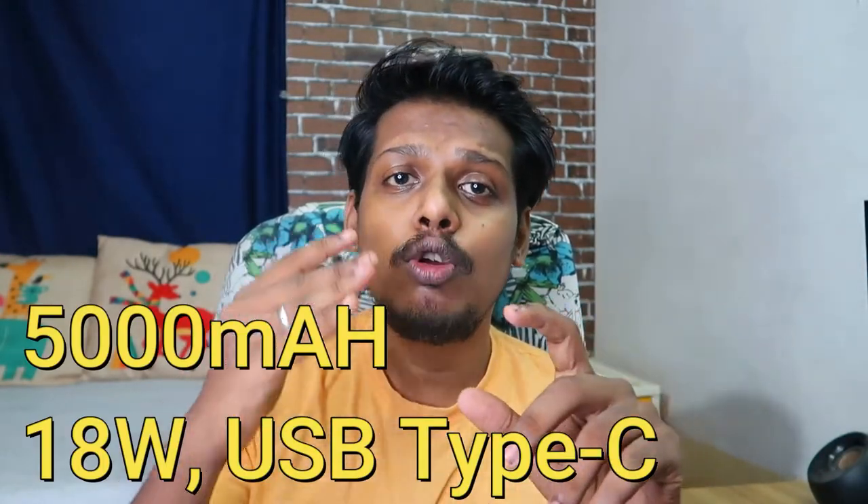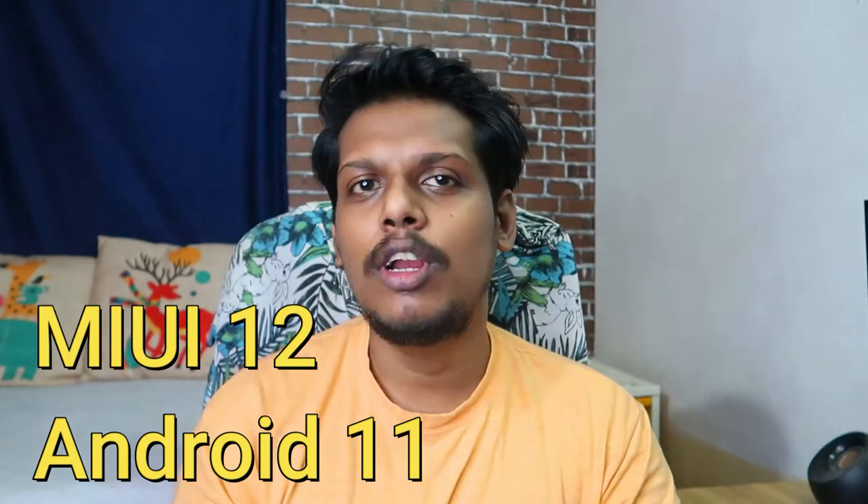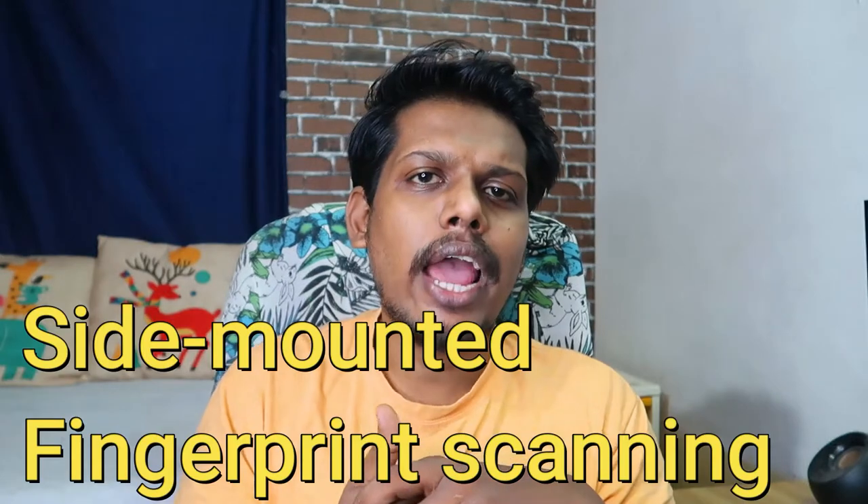It has a USB Type-C port for connectivity. This smartphone runs on MIUI 12 based on Android 11. Additional features include a 3.5mm audio jack and a side-mounted fingerprint scanner for security.